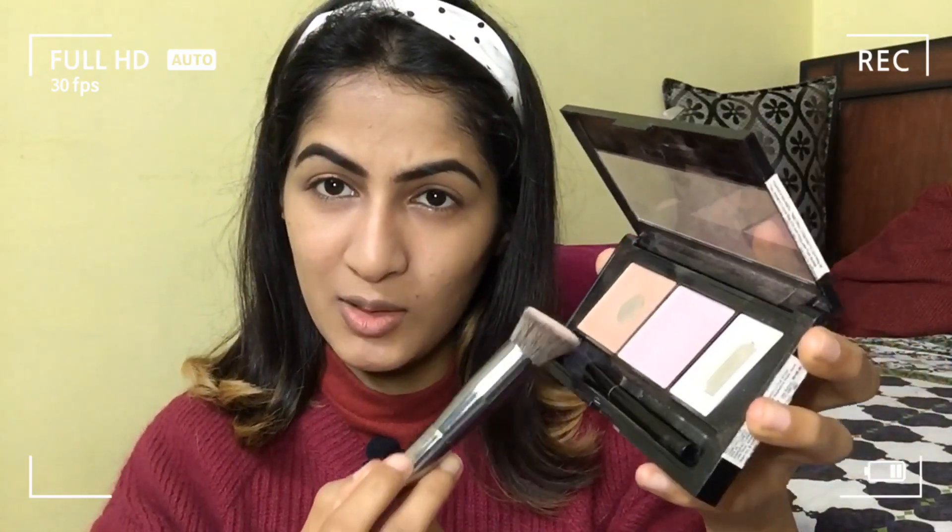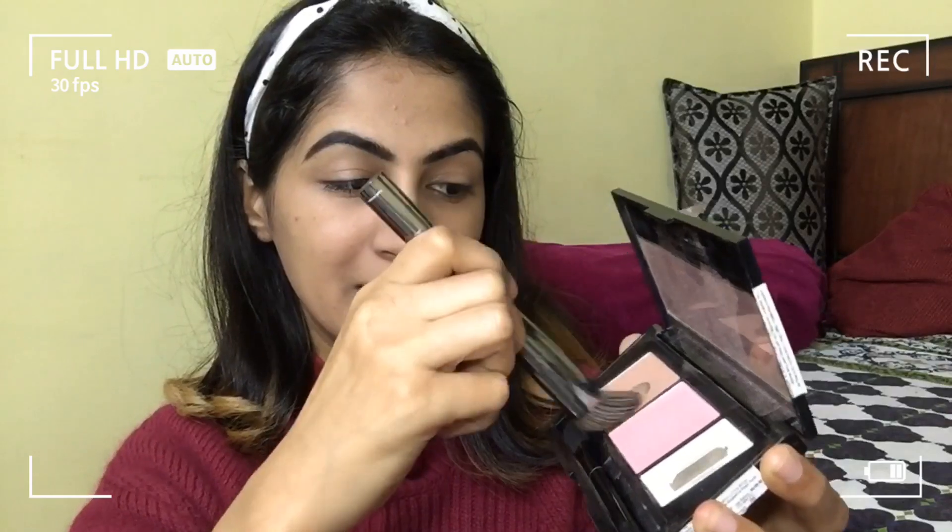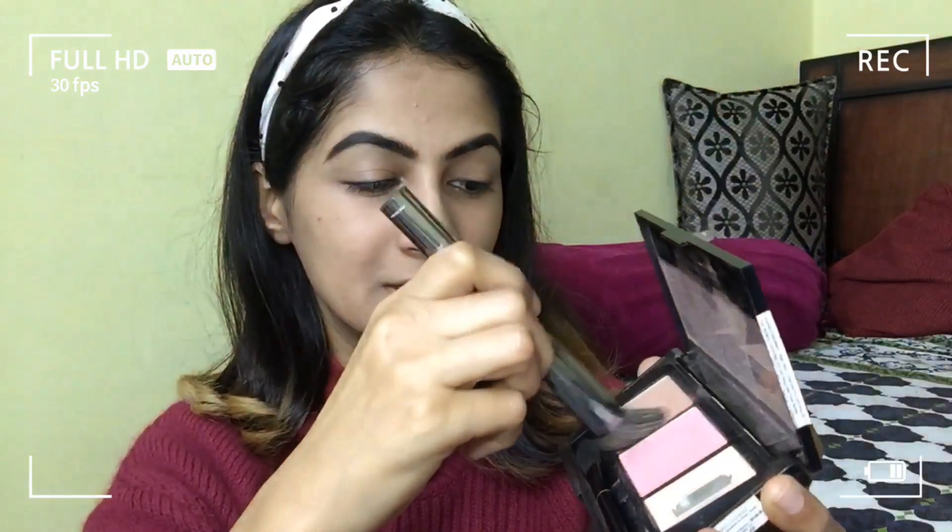We will do contouring next, so I'm using this Maybelline palette — it has the contour, blush, and highlighter in it. We are going to take a good dip on this brush and then contour my jawlines, cheekbones, and areas that need dimension. Give me a good dip.